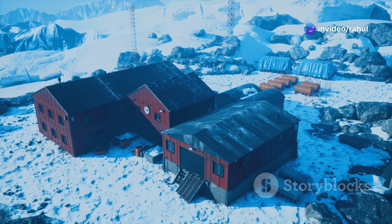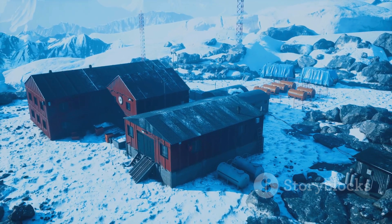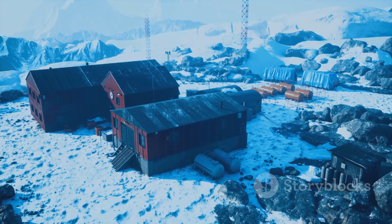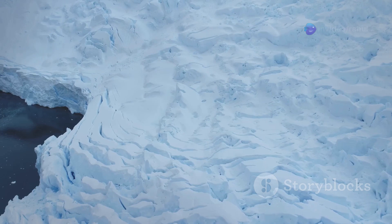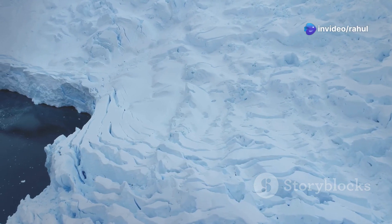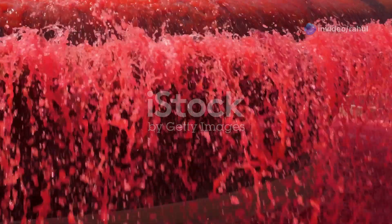What causes this chilling phenomenon, and what secrets does it hold beneath the ice? First discovered in 1911 by Australian geologist Griffith Taylor, Blood Falls has puzzled scientists for over a century. Its deep red colour gives the appearance of blood gushing from the glacier's heart.